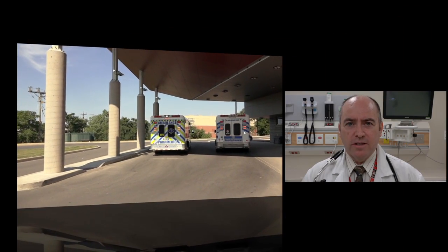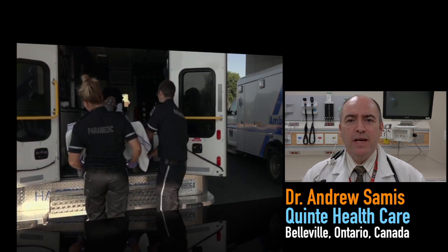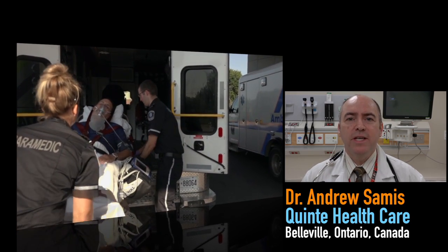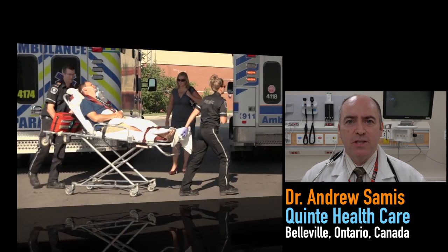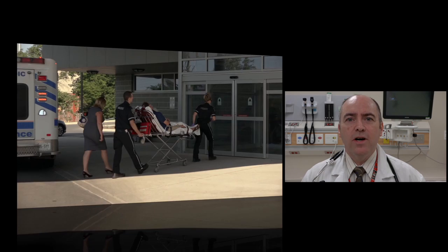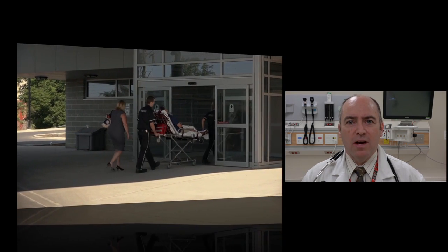One aspect of stroke care at our centre is the fact that the patient, rather than being offloaded to an emergency room gurney immediately, is kept on the EMS stretcher all the way through the initial assessment to the CT scan. We call this the race car pit stop model of stroke care.